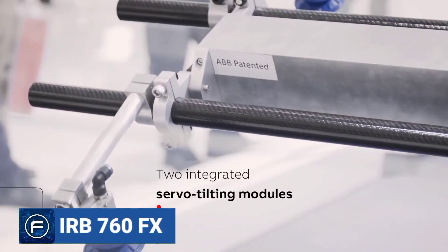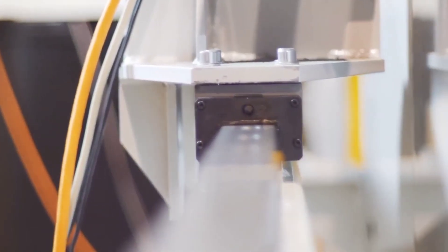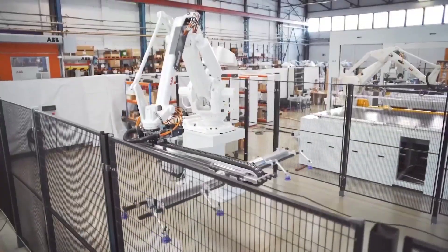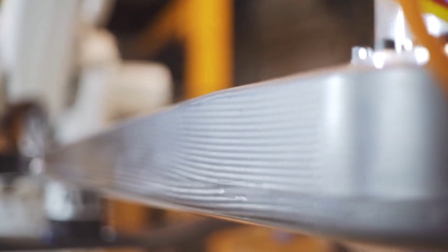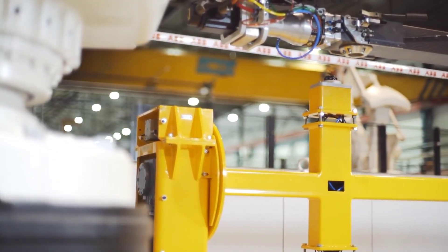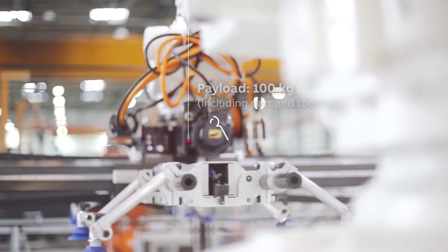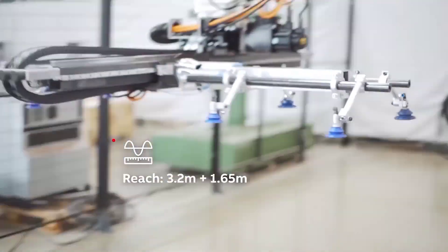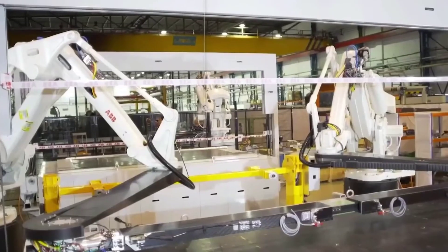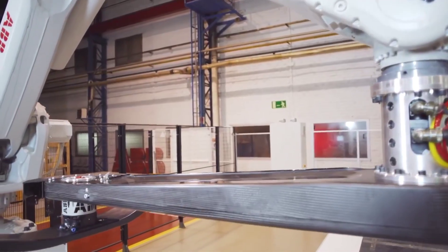Number 4: IRB760FX. The IRB760FX is a press automation robot that has been specifically designed for high-speed production output. It guarantees reliable performance and outstanding productivity with a maximum production rate of up to 14 parts per minute in press lines. The use of reinforced carbon fiber in the linear axis structure delivers exceptional rigidity and a considerable reduction in weight, resulting in a 15 to 20 percent faster press automation robot with unique repeatability, load capacity, and flexibility. By incorporating two servo tilting modules in the linear axis, the IRB760FX offers high flexibility for press automation applications involving large and medium-sized panels, part reorientation, tilting, and part separation.